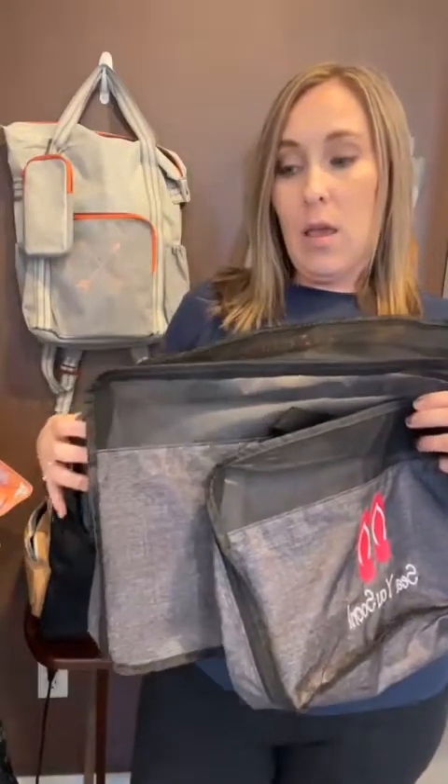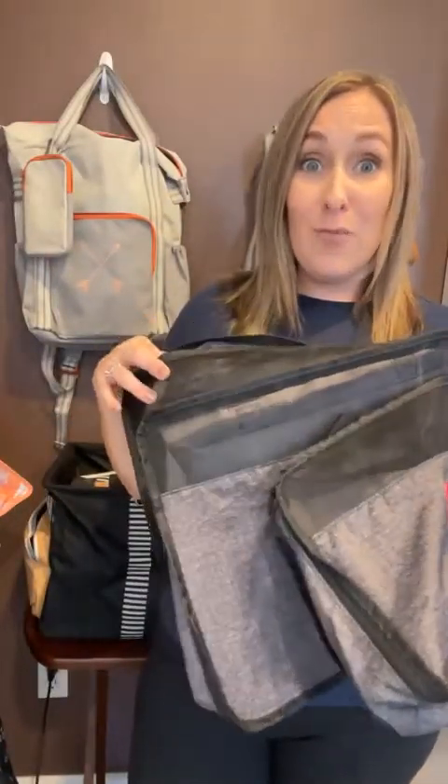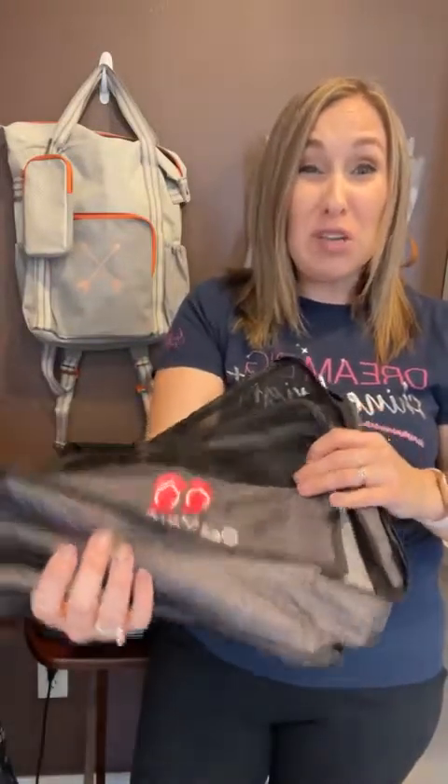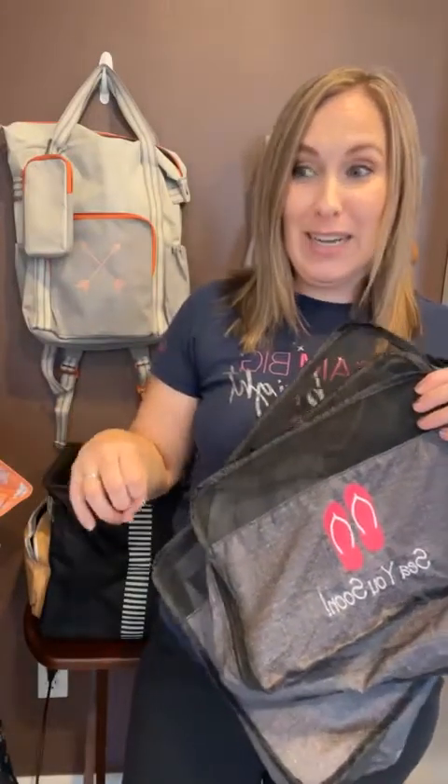I recommend getting several of these. No joke, I kid you not, we have like twenty because I kept adding to my collection. I think I grabbed three at first and then realized I need more. Once you have enough for all of your clothes and your entire suitcase is not randomly folded clothes but cubes, you can squish those things down so small and fit so much. It is mind blowing.